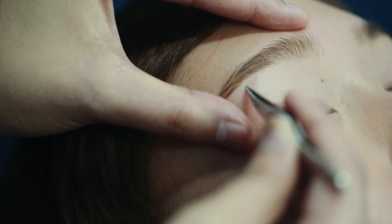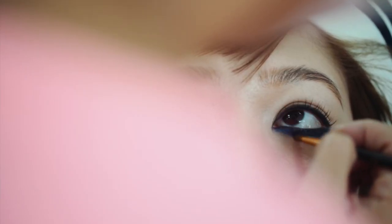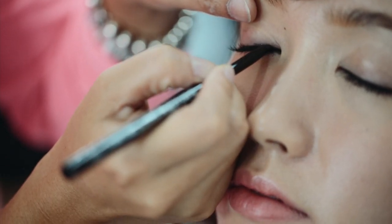Eye Define is a semi-permanent eyeliner treatment. It creates a fuller lash line and makes your eyes the focus of your face. It's the ideal service for busy ladies — no more morning battles trying to line your eyes to perfection.